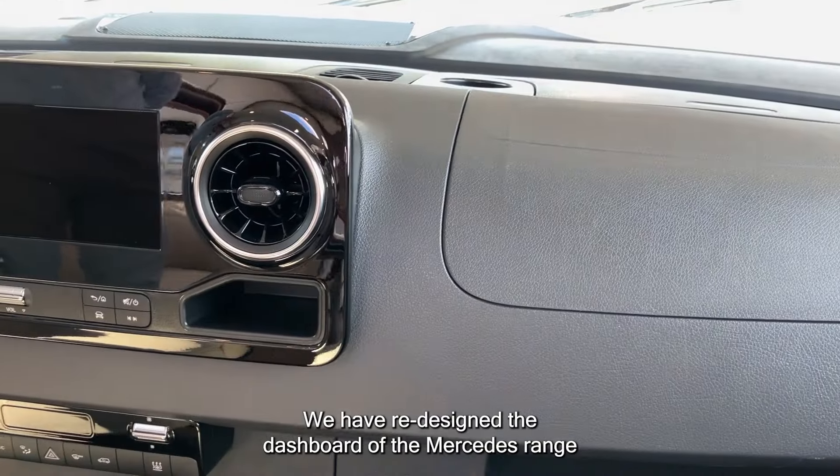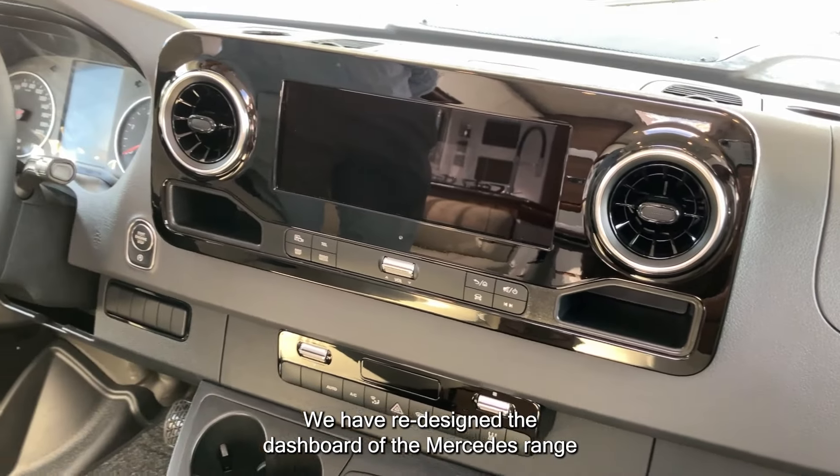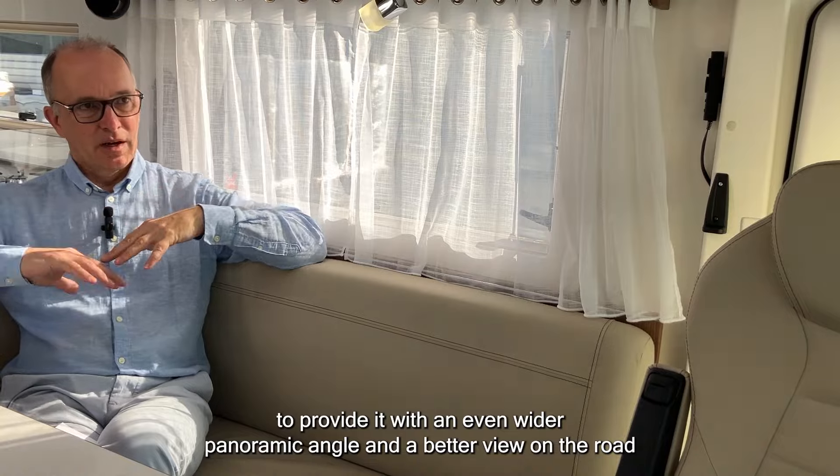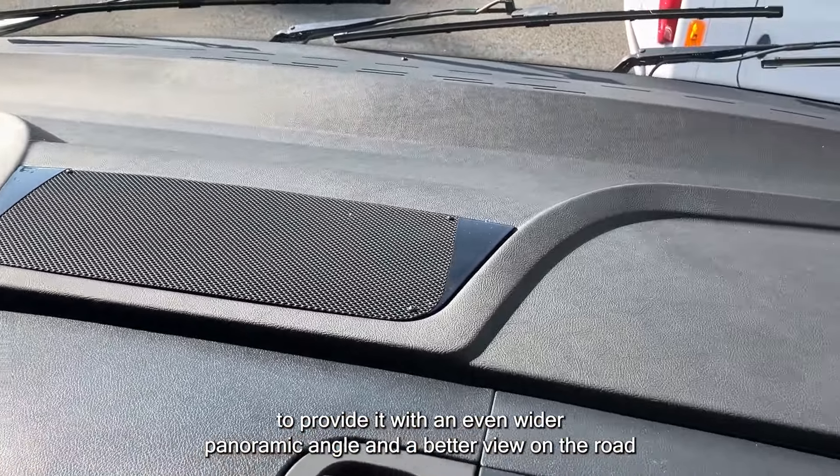We have redesigned the dashboard of the Mercedes-Benz range to provide it with an even wider panoramic angle and a better view on the road.